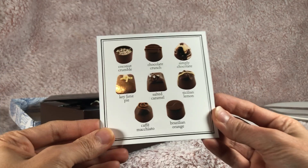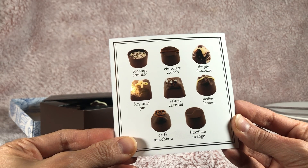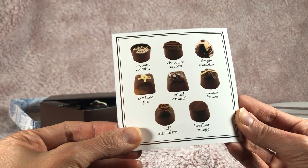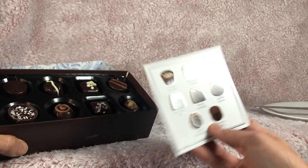It tells us what they are! Oh my goodness! We've got coconut crumble, chocolate crunch, simply chocolate, key lime pie, salted caramel, Sicilian lemon, cafe macchiato, and Brazilian orange! So let's give some of these a try.